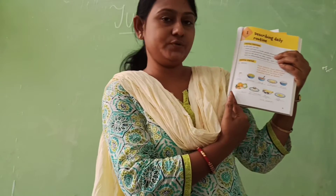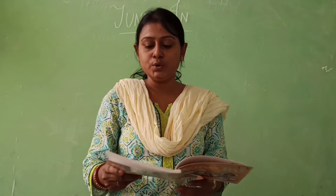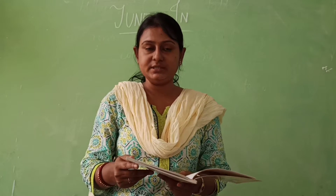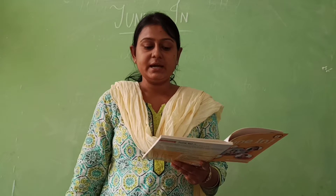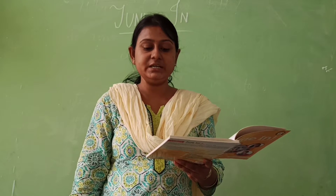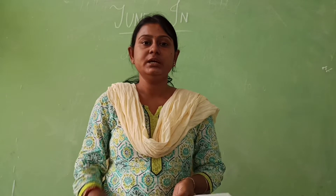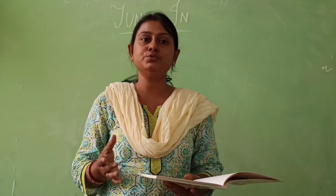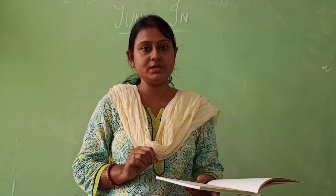Here are some pictures. What you have to do here? These pictures show different food items that we eat. Write under each picture whether we have it for breakfast, lunch, or dinner.